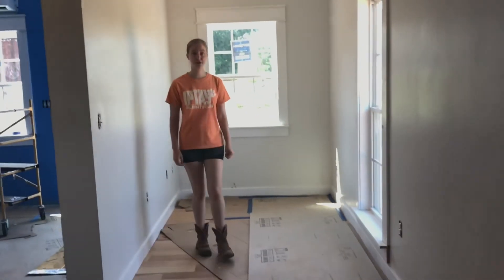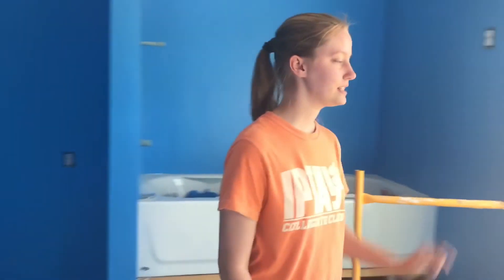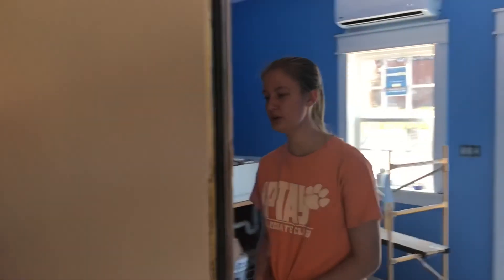Lastly is my mom's grooming room. Not a ton has been done — the floors are put in, same as the bathroom floors, and the trim has been put in for the windows and the door. That's pretty much it for the grooming room, which is also the last room in the house. It's now nighttime — I totally forgot to do the outro. I hope you enjoyed the video and have an amazing day!